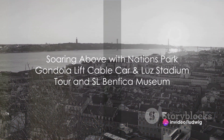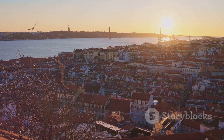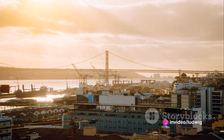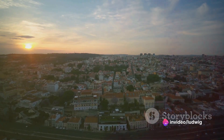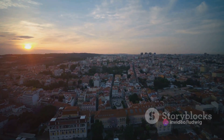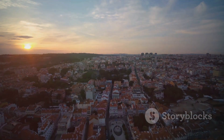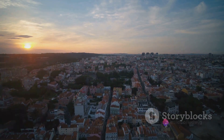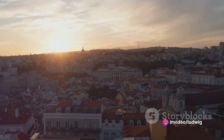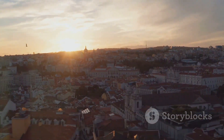Next, we're soaring above the city with the Nations Park gondola lift cable car. This is where we take our Lisbon experience to new heights, quite literally. The gondola lift cable car at Nations Park offers an unforgettable aerial journey. As we glide over the park, we're treated to a bird's eye view of the city's stunning skyline, the shimmering Tagus River, and the Vasco da Gama Bridge. The ride is as affordable as it is breathtaking, making it a must-try for every budget traveler.